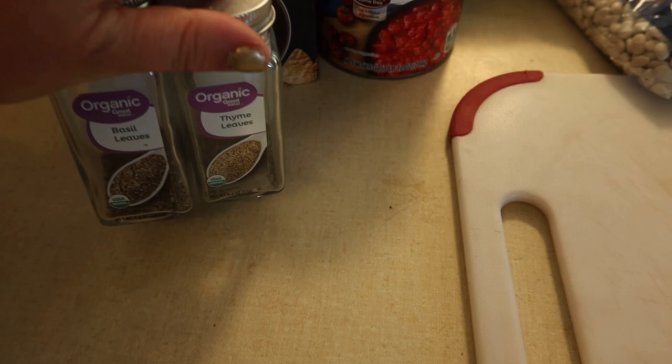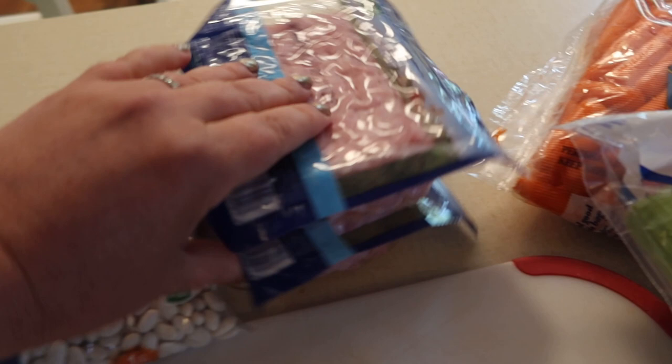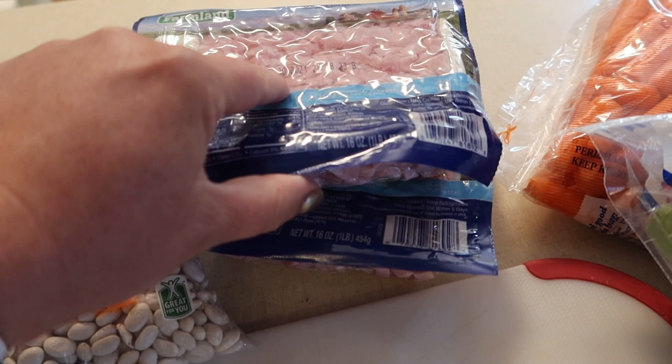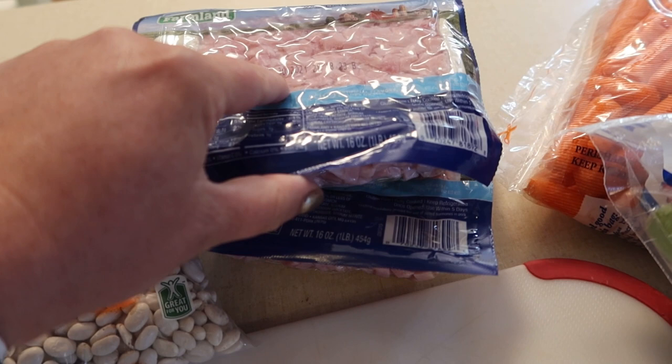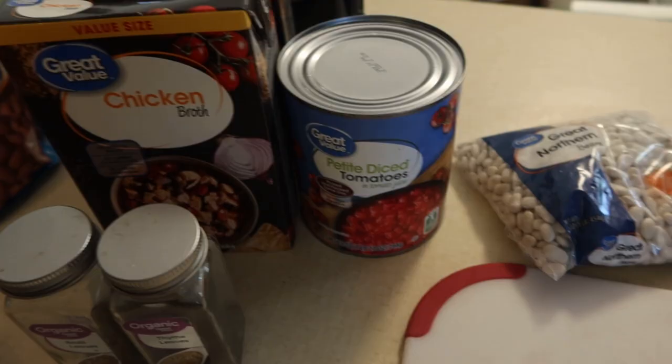I've got some baby carrots so I'm just going to throw some of those in, trying to cut down on my cutting time. I'm going to quickly chop up some celery and an onion — everything else is throw and go. I like to keep these packs of already diced ham in the freezer; this one expires July 30th so we're right on time. We need three cups, so this will actually be about four — a little extra ham won't hurt us.